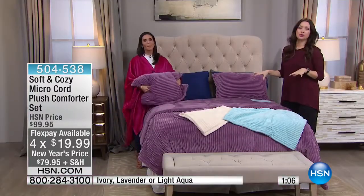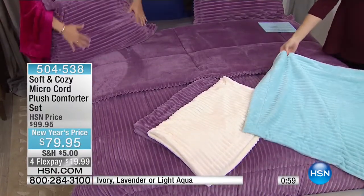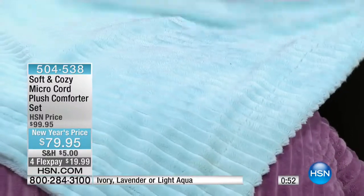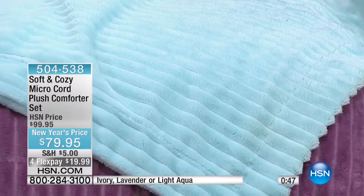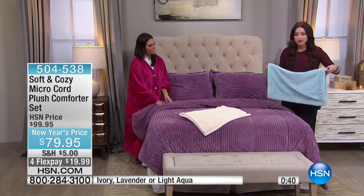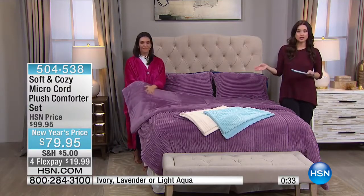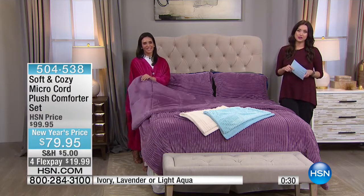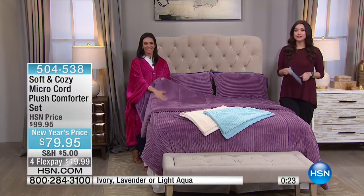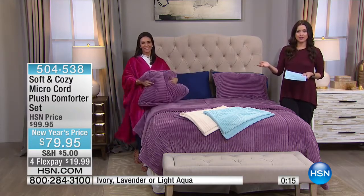I love the lavender so much — it's such a beautiful color. The ivory is soft, soothing, and very elegant in your decor. And the light aqua — think of that iconic blue jewelry box color, so fun and vibrant. Whichever color you choose, whatever size bed you have, even king size, you pay the same thing as someone buying a twin or full queen. We never charge more with Soft and Cozy. Take advantage of those four flexible payments and reduced shipping and handling today — under $20 on your charge card. You have your 30-day unconditional money-back guarantee.